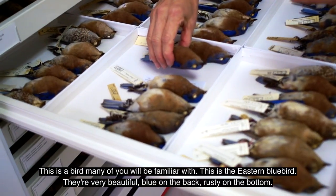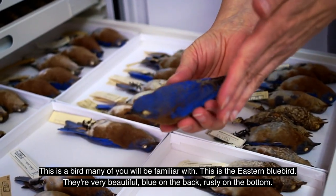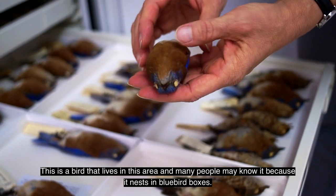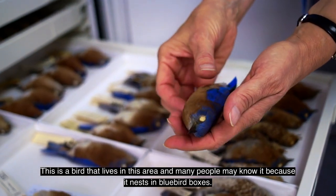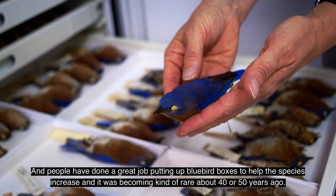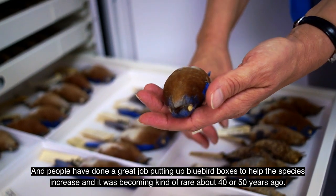This is a bird many of you may be familiar with — the eastern bluebird. They're very beautiful: blue on the back, rusty on the bottom. This is a bird that lives in this area, and many people may know it because it nests in bluebird boxes. People have done a great job putting up bluebird boxes to help the species increase. It was becoming kind of rare about 40 or 50 years ago.